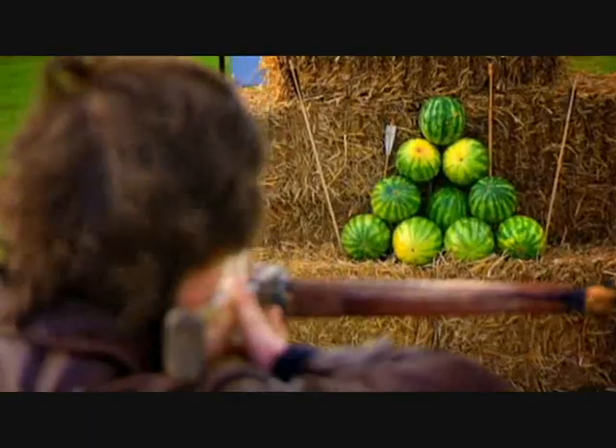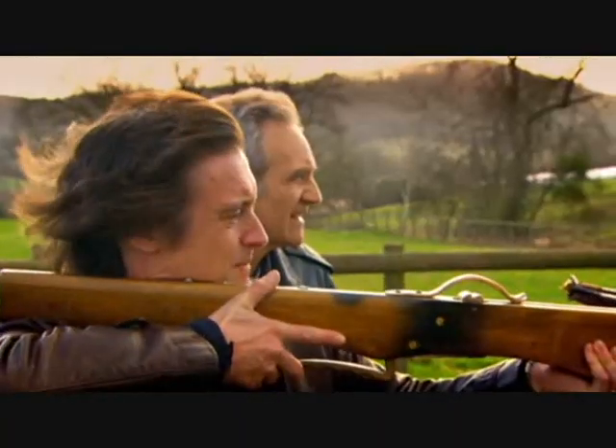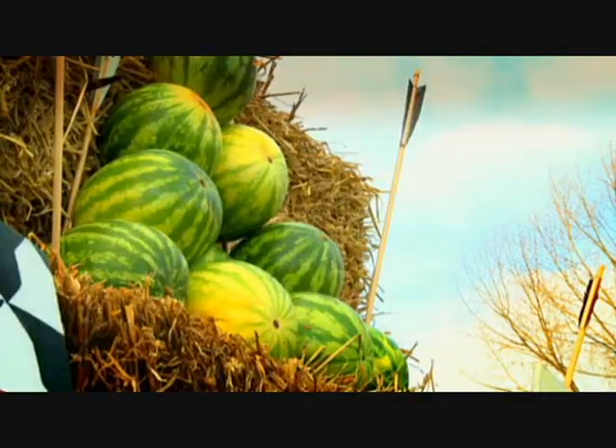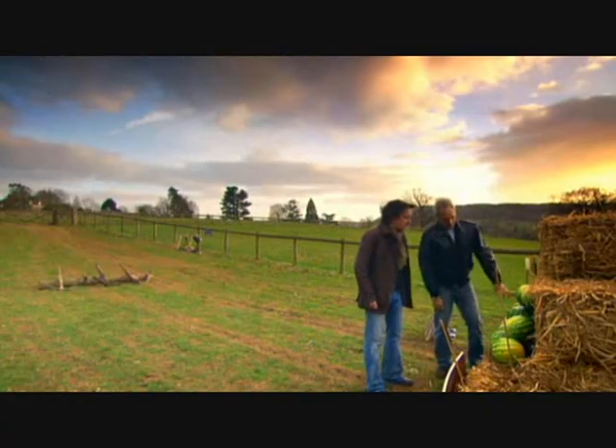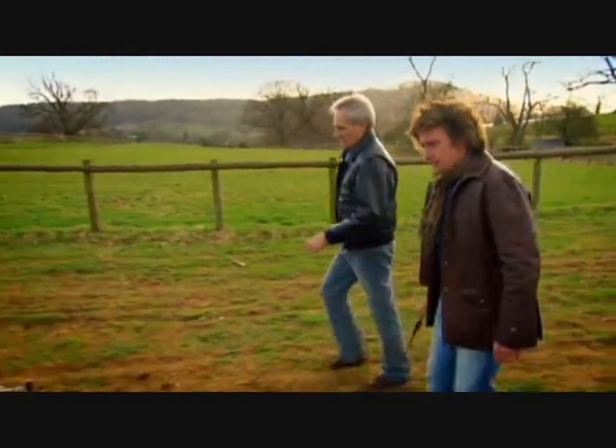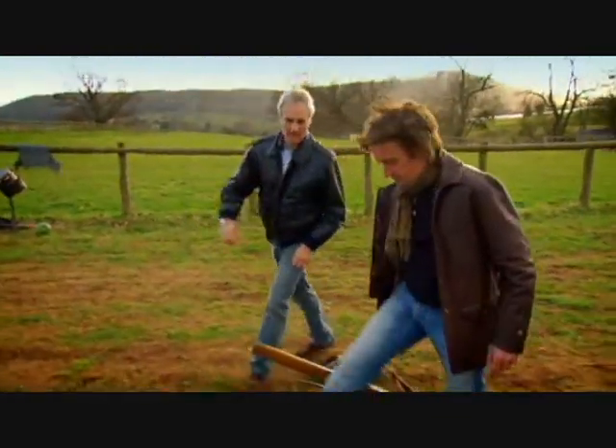Firing the basic crossbow — and I missed quite badly. It wasn't just me; the strong wind made the bolt veer off course. To hit the melons, I need a way to get more power out of the crossbow, which means I need a new way to draw it back, just like the medieval archers.